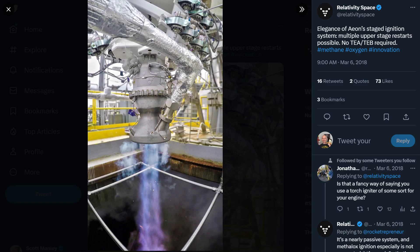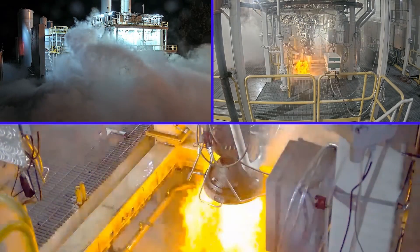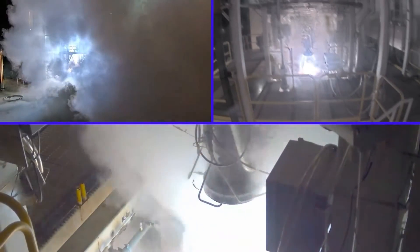There is actually a Twitter thread from 2018 where they talk about their igniter system used on the vacuum version and how it can handle multiple relights. They specifically say it is not a spark igniter — it is a totally passive system. And clearly in this case it was maybe a bit too passive. I'm sure they will be looking at how this actually performs in a vacuum situation. It does appear there was some small amount of thrust — it might have been fuel flowing through the engine but not generating any thrust.